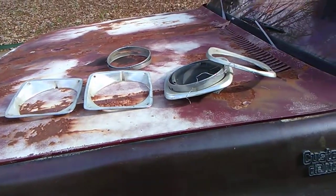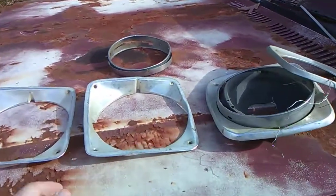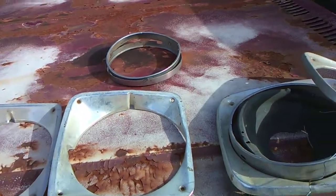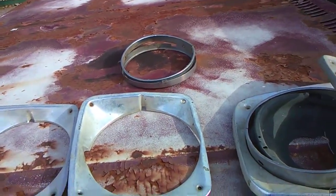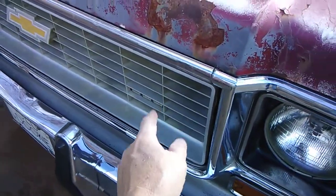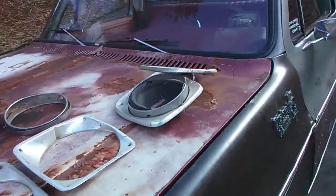So he came back from the swap meet a day or two later and gave me these headlight bezels. They're perfect for the truck - that '71. I was missing them. I've got the grill insert that goes on my '71, I've got one of those, and I've got some more items here.